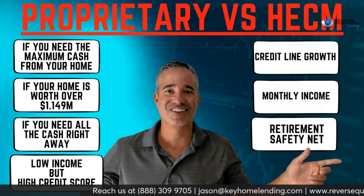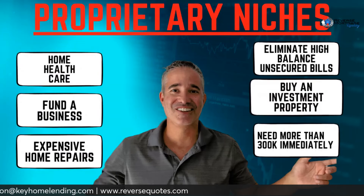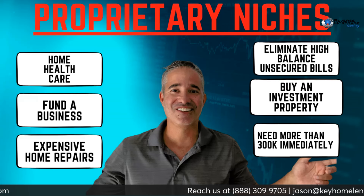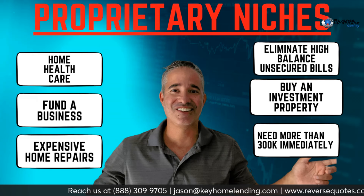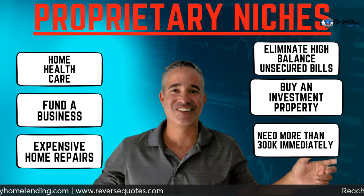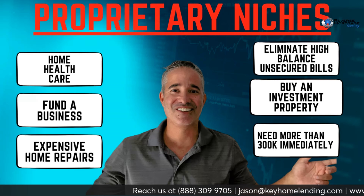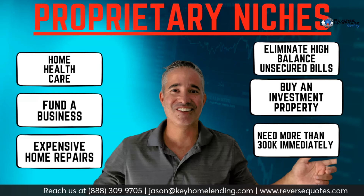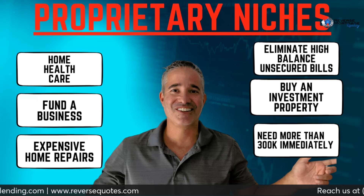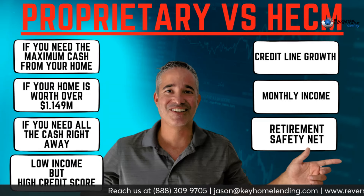That difference becomes significant when you're looking at home health care with a large upfront bill, funding a business, big bills larger than the first-year HECM allotment, home repairs — especially to prep a home for sale — or buying an investment property. For instance, if you have your eye on a $500,000 investment property and your house is worth $1.5 million, the proprietary will give you all that cash at close.